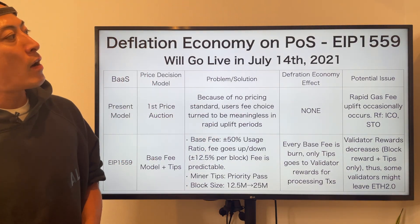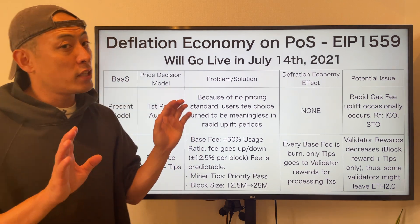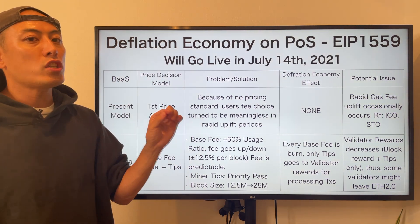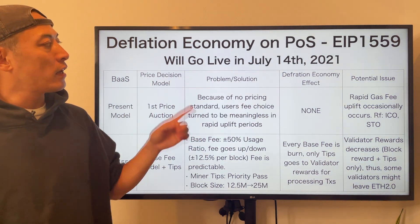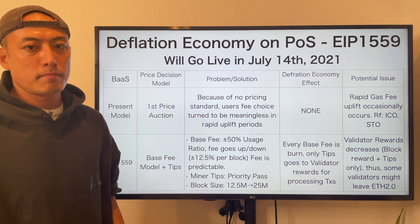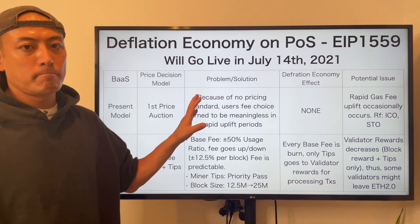Regarding EIP-1559, it will have a huge impact on the transition fee on ETH 2.0. Currently the scheduled timing is July 14th, so let's continuously pay attention to this release plan.